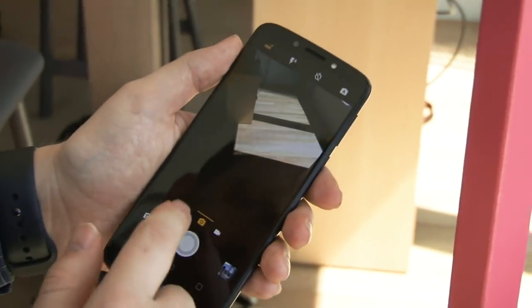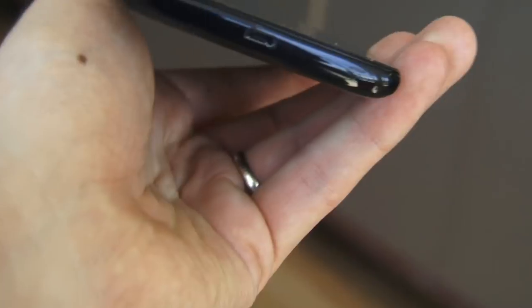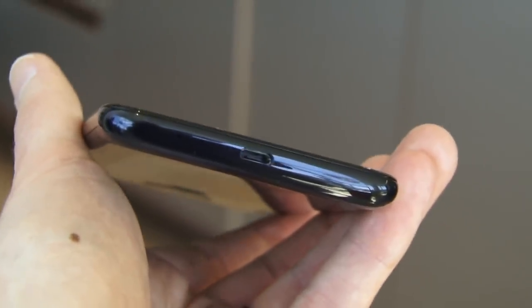Dropping the dual camera from the mix, the G6 Play comes in with a 13 megapixel rear camera and an 8 megapixel front camera. The G6 Play also has a micro-USB at the base, versus USB-C found in the G6 and G6 Plus. All these devices charge up quickly thanks to turbocharging, and they ship with turbochargers in the box.